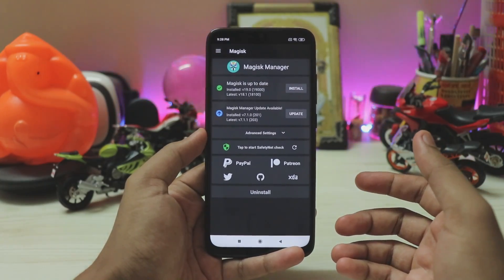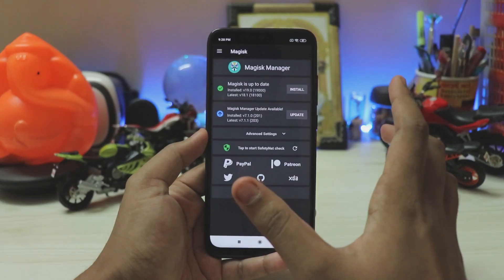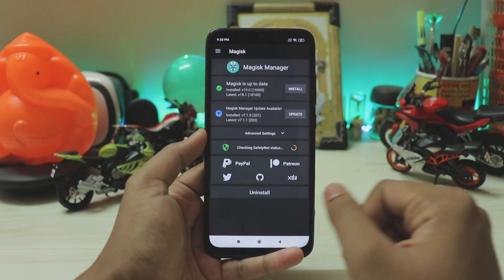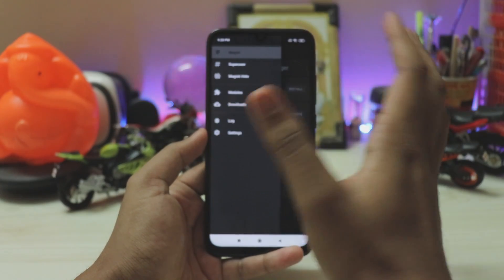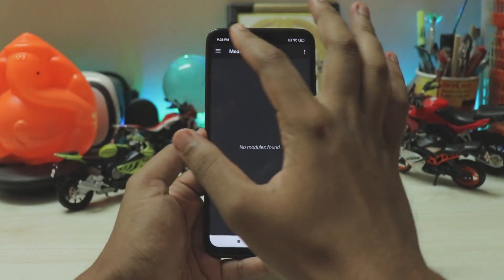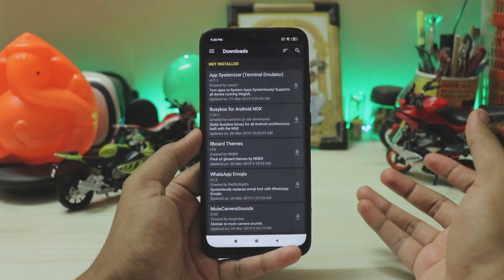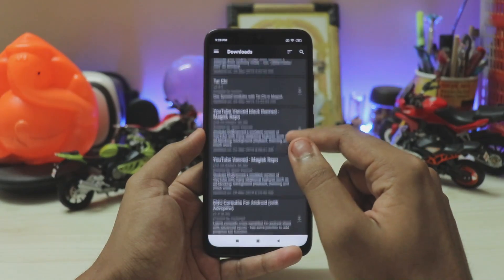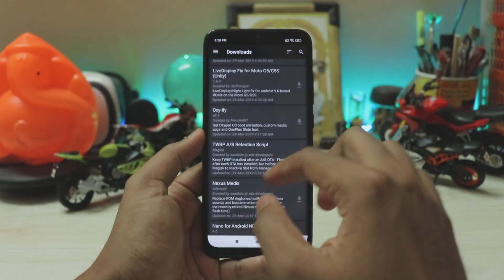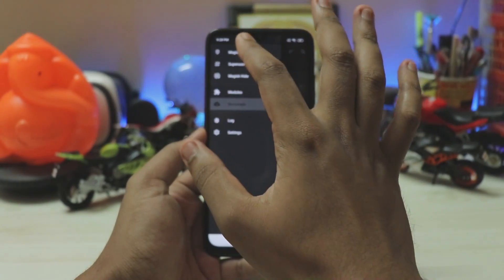Once the phone is set up, scroll to the app drawer and find Magisk Manager. The app has a new UI from a recent update. You can check SafetyNet to verify banking apps work. The phone is fully rooted — you can install modules like Camera API 2, performance tweaks, RAM fixes, and many other useful scripts directly from within Magisk Manager.